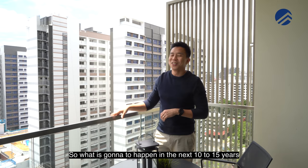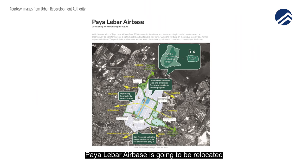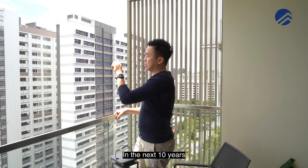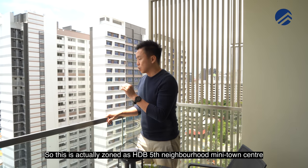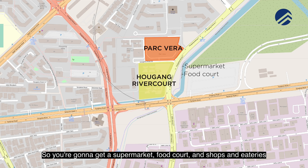From 2030, Paya Lebar Air Base is going to be relocated, and the entire space will be rezoned into residential use. Defu Industrial is also going to be transformed into high-precision engineering and tech sector industries. This area is zoned as HDB's 5th neighbourhood mini town centre, right in front of the Parkvera entrance — so you'll get a supermarket, food court, shops, and eateries, making it very convenient.